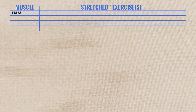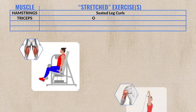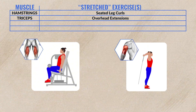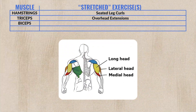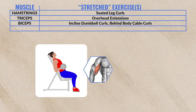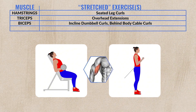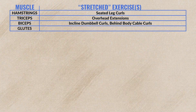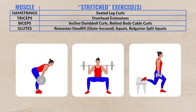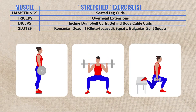Here are four muscle groups and exercises to incorporate into your routine. For hamstrings and triceps, use seated leg curls and overhead triceps extensions for greater stretch and more growth. For biceps, the long head can be stretched even more by doing a slight incline curl or a behind-the-body cable curl — though there isn't direct proof yet, it seems very likely to provide better results. For glutes, Romanian deadlifts, squats, and split squats are probably your best choices because they work the glutes in that all-important stretch position.